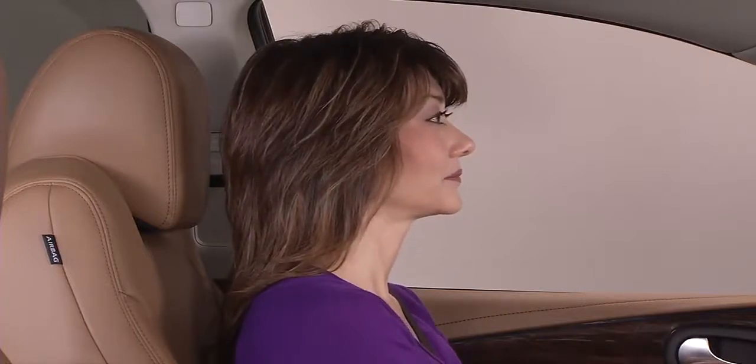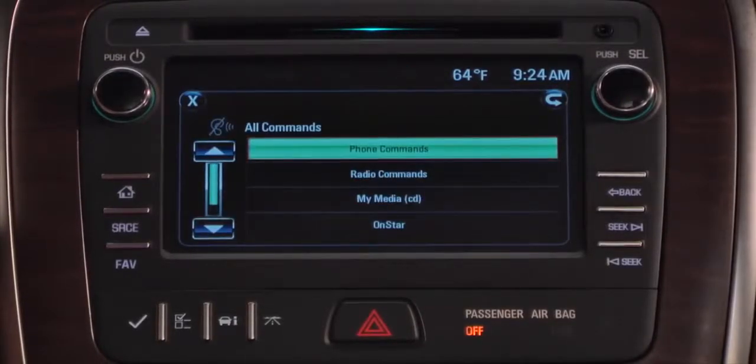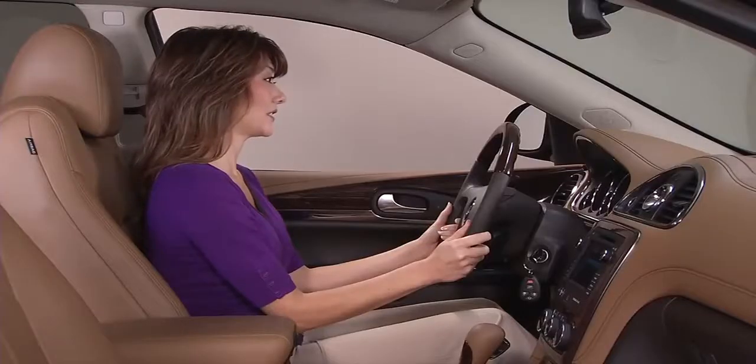To dial a contact from your phone book, say 'dial' or 'call' followed by the contact's name. For example: 'Call Angela Douglas.'